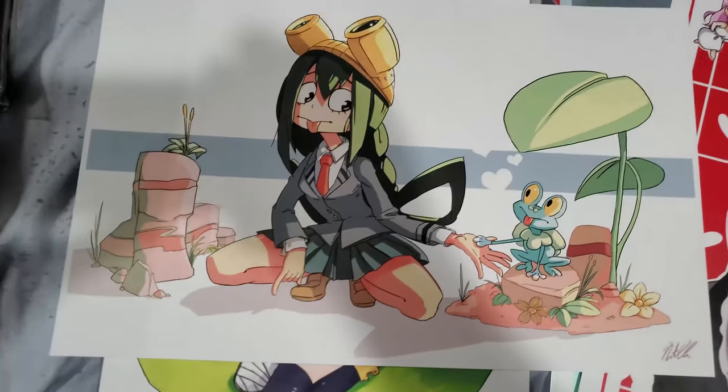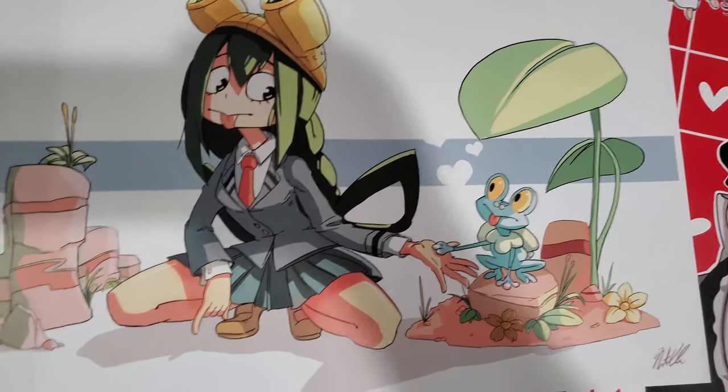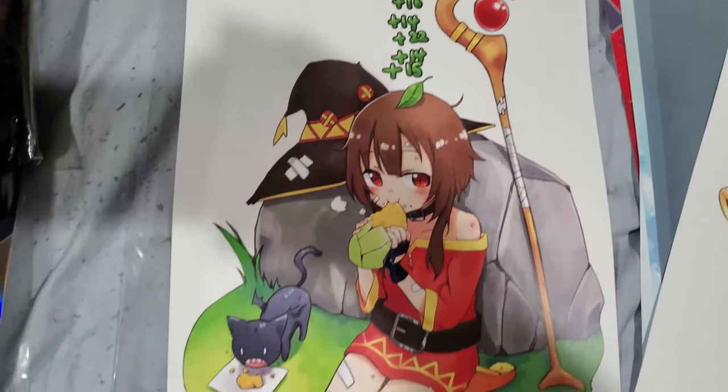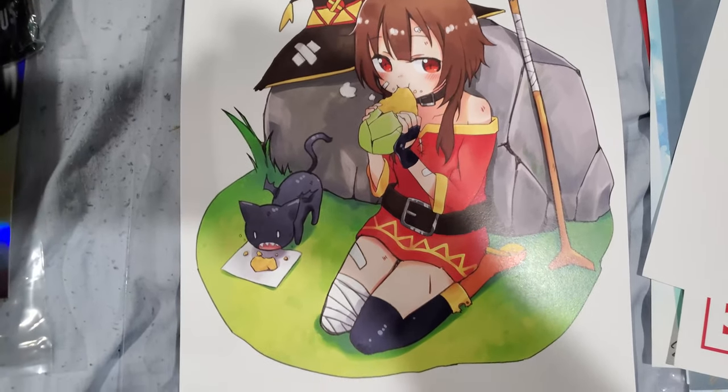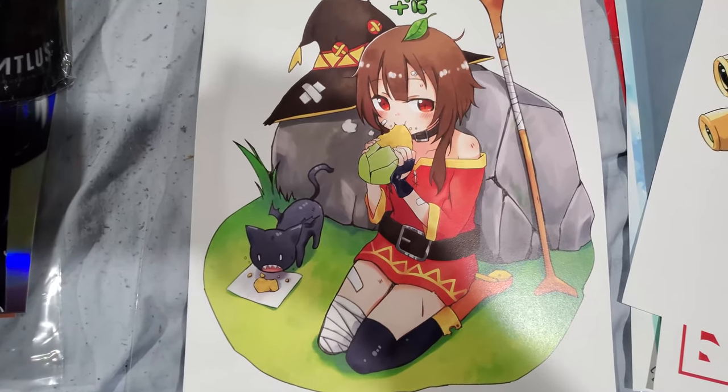Next up we have Tsuyu again. You can see that Tsuyu's best girl, man — that's why I have a lot of fan art of her. Here she is with another frog giving a high five. Moving on — Konosuba, Megumin. Megumin is probably the funniest character on that show — well, actually Aqua is — but I found this particular fan art very cute and I had to buy it.